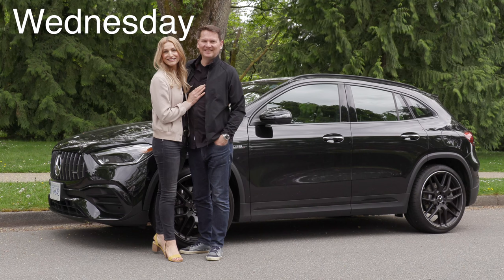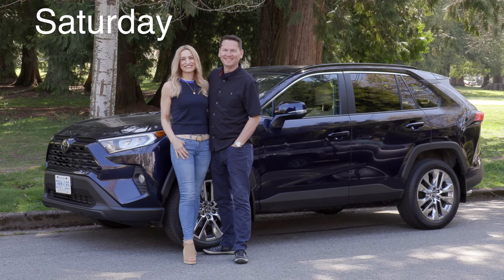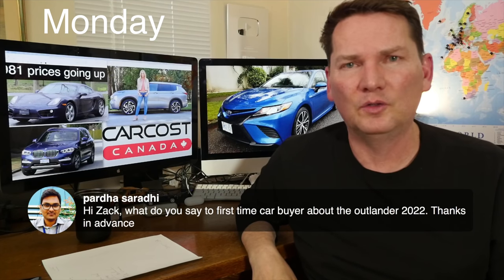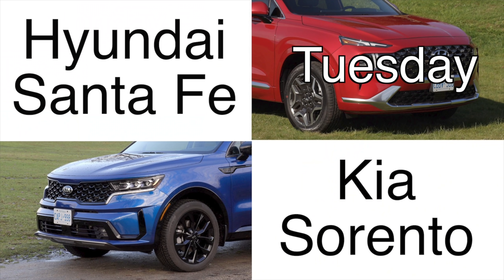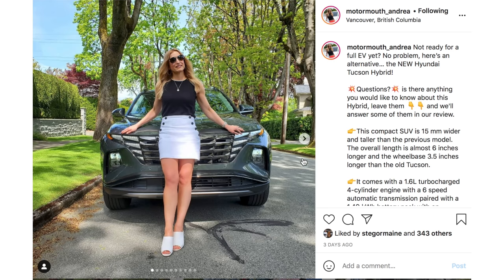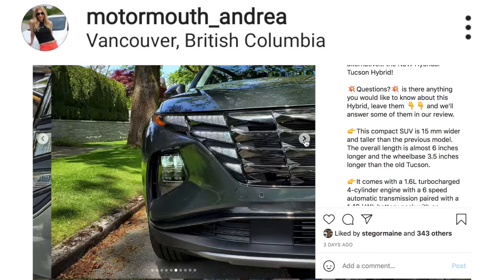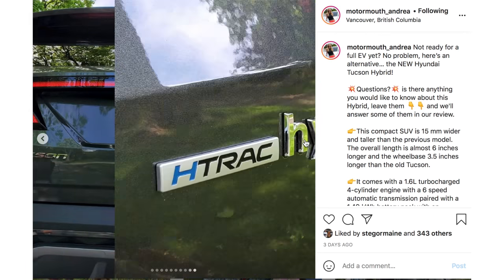Make sure you're subscribed because we do five videos a week — two couple car reviews, one on Wednesday afternoon and the other on Saturday. We have our live show every Monday for car questions, a comparison every Tuesday, and every Friday the Survivor Series featuring cool old collectible cars. Instagram is how you interact with the show — Motormouth underscore Andrea, and Motormouth underscore Auto.